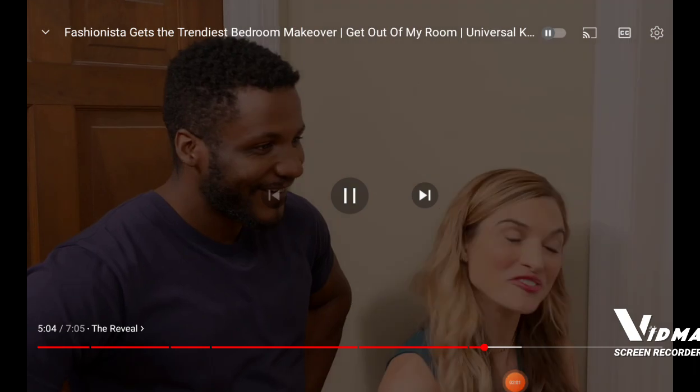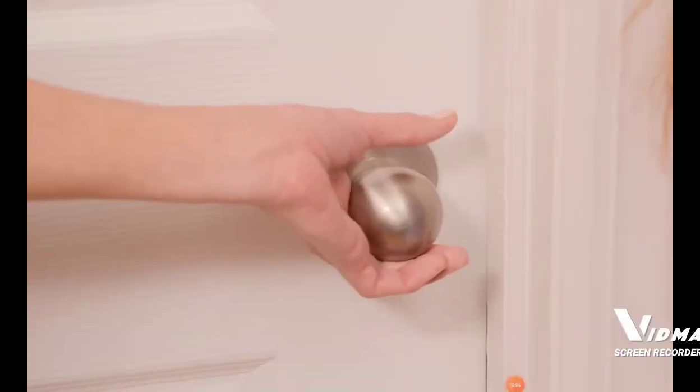Alright, Lizzie. How are you feeling? I'm so nervous. I have butterflies in my stomach. I'm so excited! In your new room!